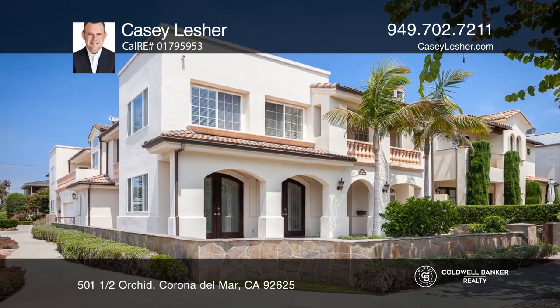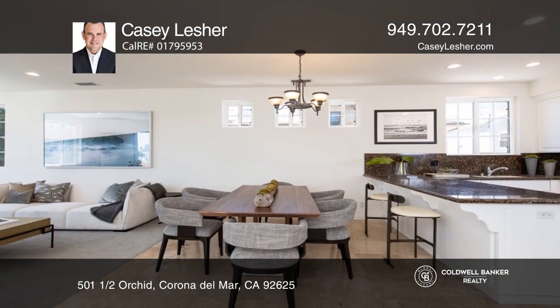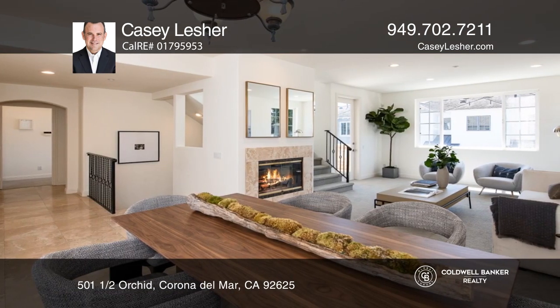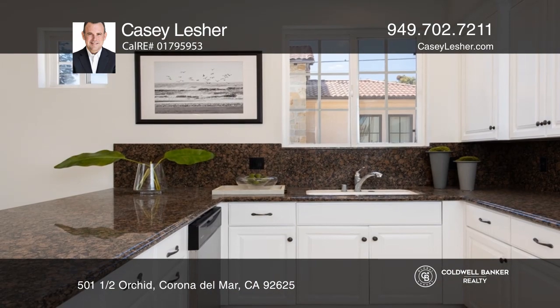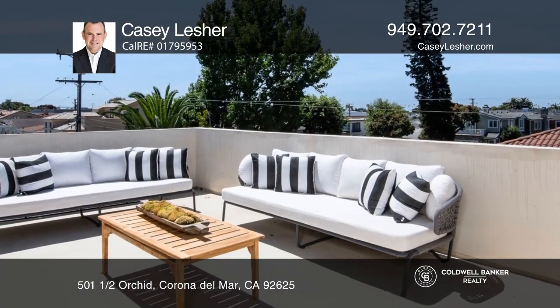Welcome to this ideal location for village living, situated on an approximately 45-foot wide corner lot. This three-bedroom property accommodates a rare square footage of approximately 1,730. Main level living supplies an open concept with a dining area.